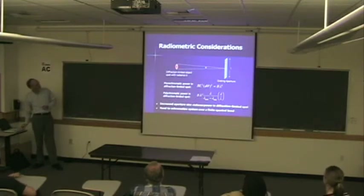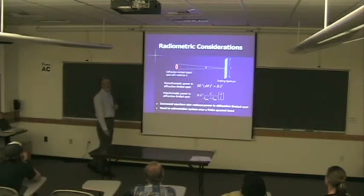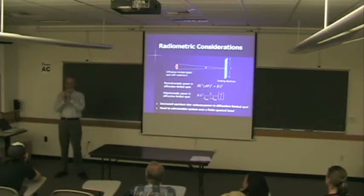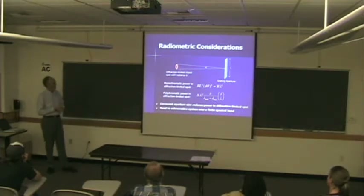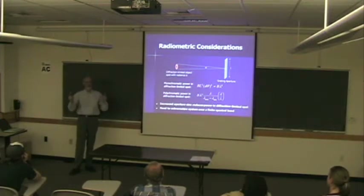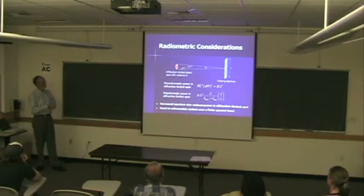It gets much more fun to think about things working in white light, and the reason that's more fun is because it's really hard. You can take white light and run it through a spectrometer to get a narrow band, but that's a real problem because you rapidly run out of light. The radiometric considerations show that power goes inversely with the aperture — the larger the aperture, the narrower the wavelength band has to be, so you're throwing away more and more light. Most of our effort has been spent trying to beat this problem.